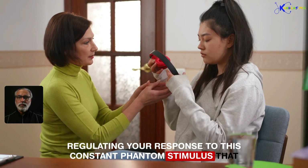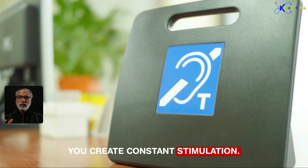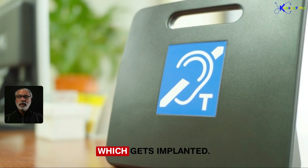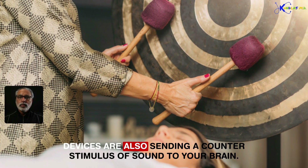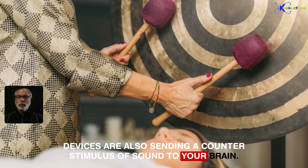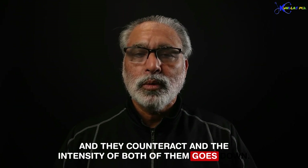The next strategy, in addition to regulating your response to this constant phantom stimulus, is to create constant stimulation using neuromodulator devices, which are now available and can be implanted. Your brain is constantly creating this phantom sound, and these devices also send a counter stimulus to your brain. They counteract each other and the intensity of both goes down.